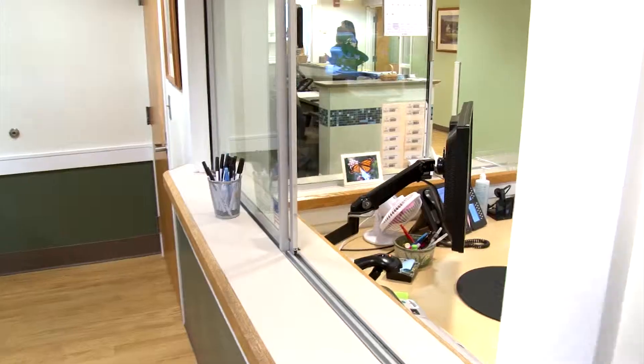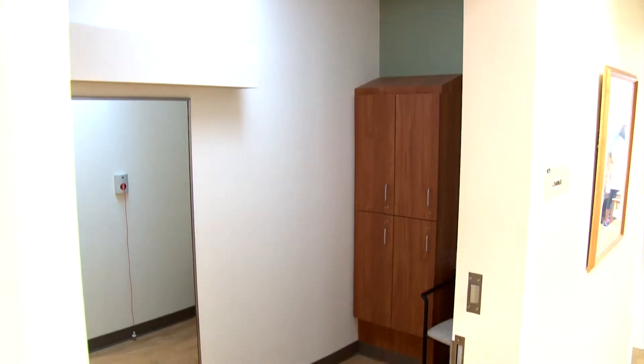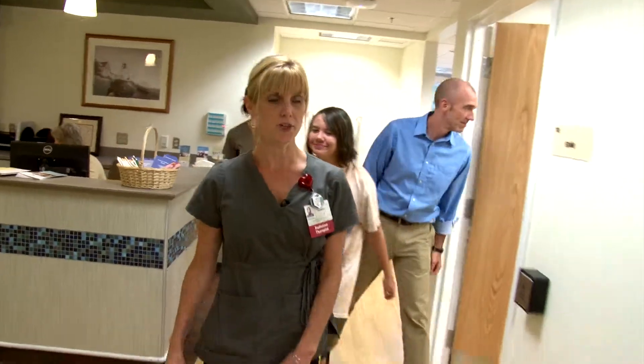Patients come in, they'll check in here at this front desk, and then they're directed to come back here. Our dressing rooms have been redone. And then this way is our treatment room.